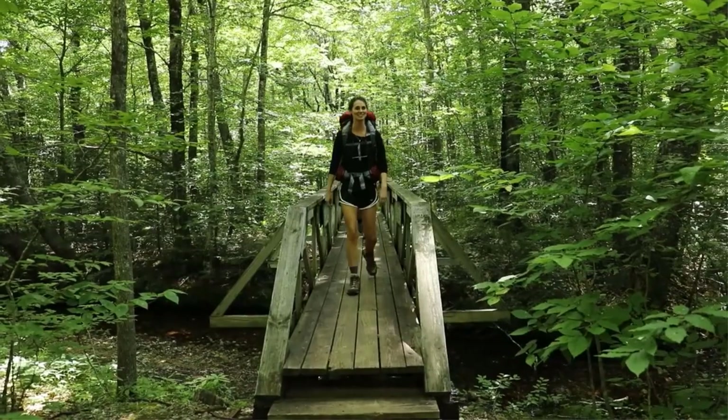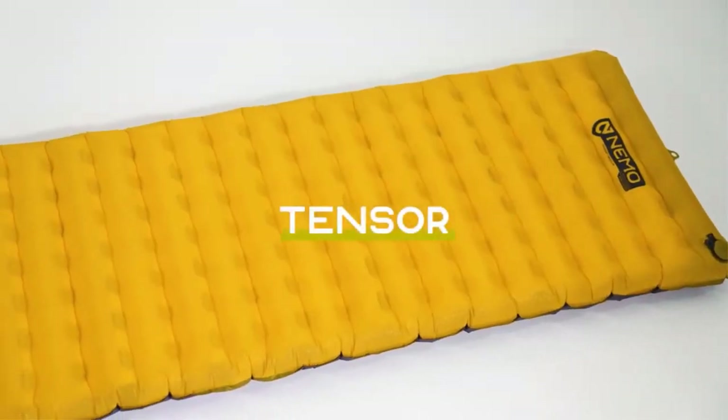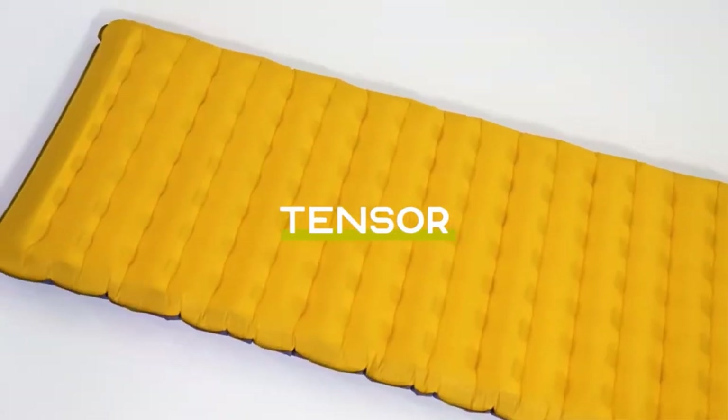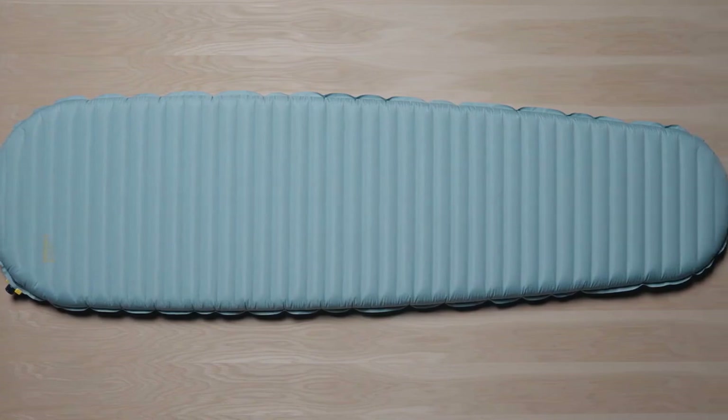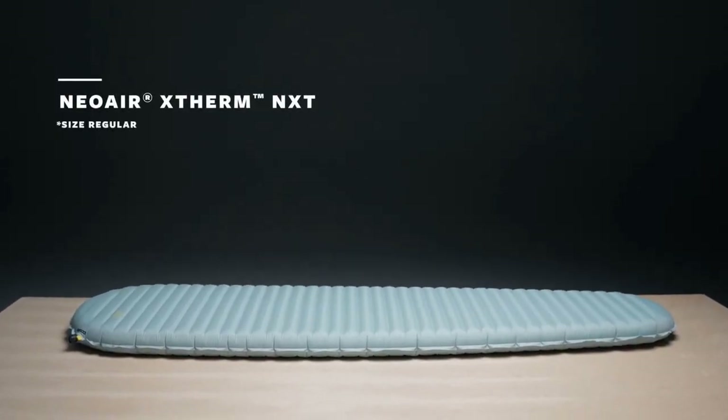A great backpacking pad will keep you comfortable, warm, and help keep your pack weight down. Our team of gear experts has spent years testing pads on trails all over the world to bring you this list of the very best backpacking sleeping pads.